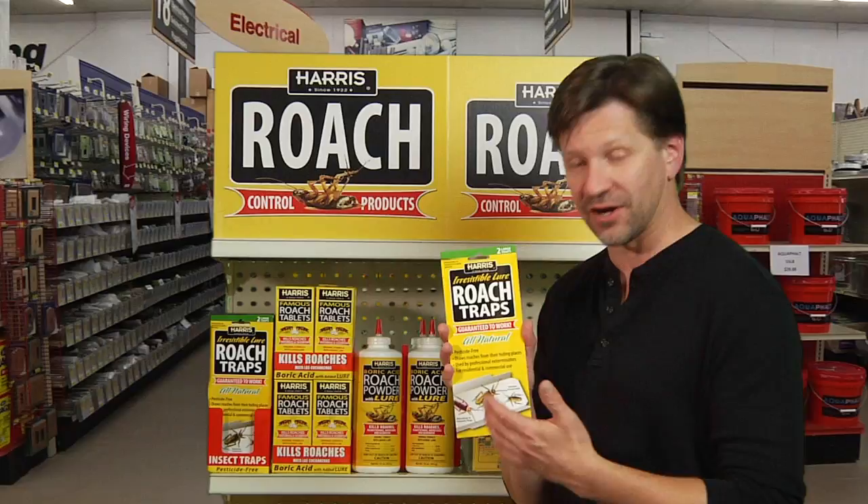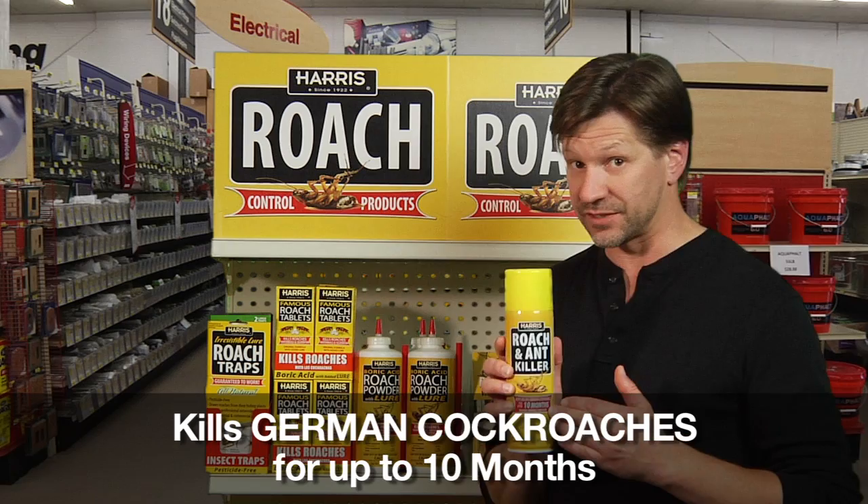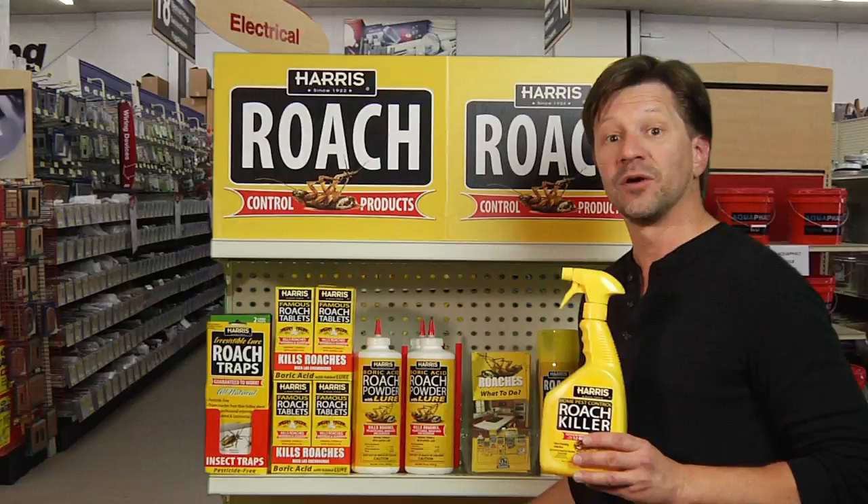We also carry the Harris Roach and Ant Killer Aerosol. You can spray this on non-porous surfaces, and it will continue to kill roaches for up to 10 months. And we have the roach spray, which will last up to 12 months on surfaces. It comes in a small 32-ounce size or a larger one-gallon, more economical size.